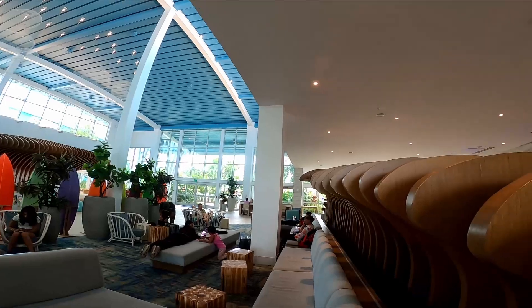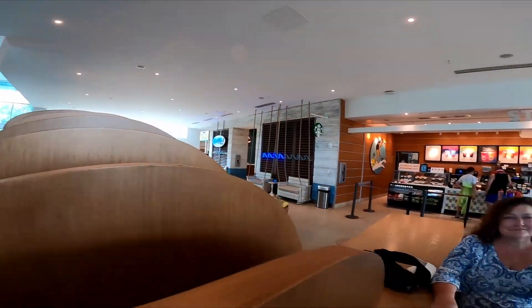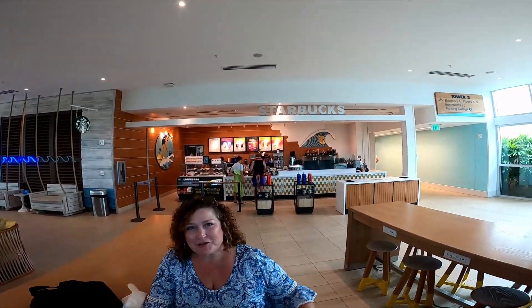It's a beautiful lobby. You'll find a Starbucks right off the lobby if you need a little pick-me-up.